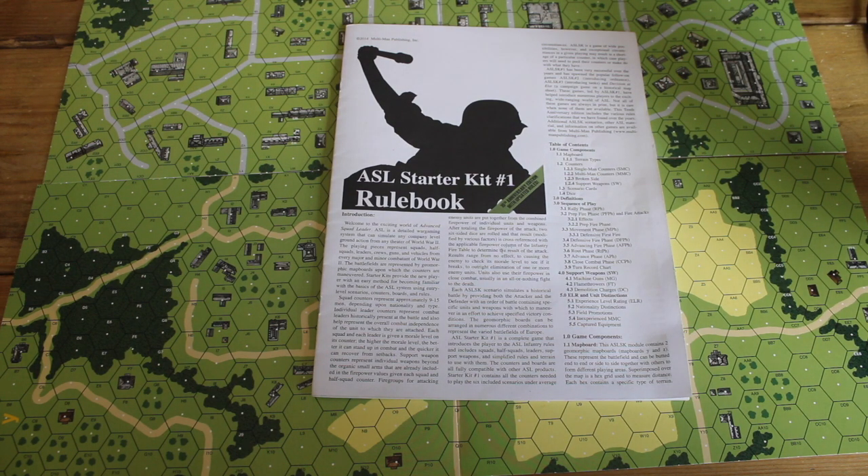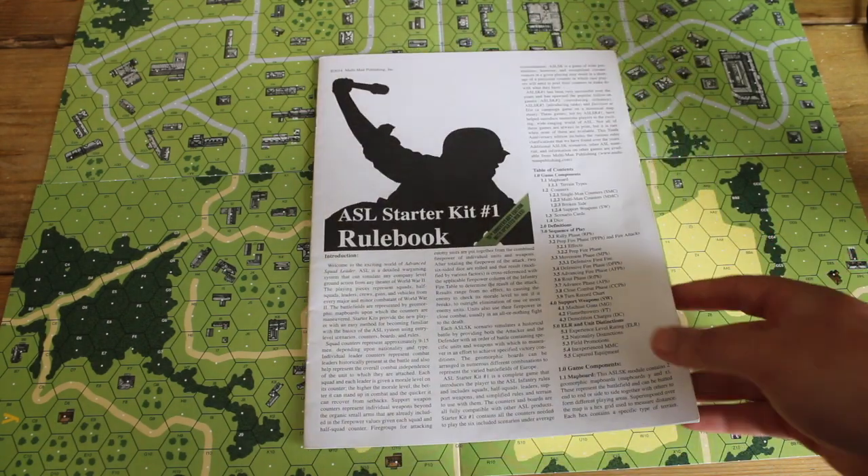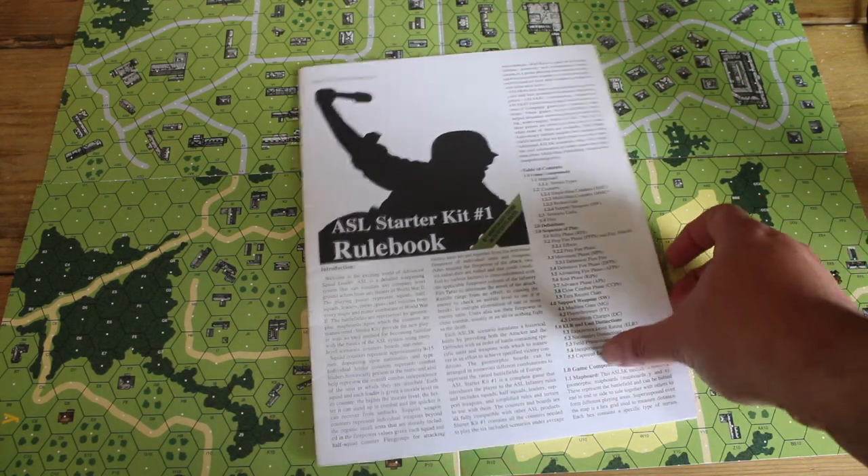Starter Kit No. 1 is a very good place to start as a product to get into ASL. I played Squad Leader at school in our war games club, and I've played ASL in one form or another — Squad Leader, ASL, ASL Starter Kits — for probably over 30 years. I think it's a great product to start with, but I'm going to talk a bit about the rulebook at the end and what I think of it as a learning tool for someone new coming into the ASL hobby.